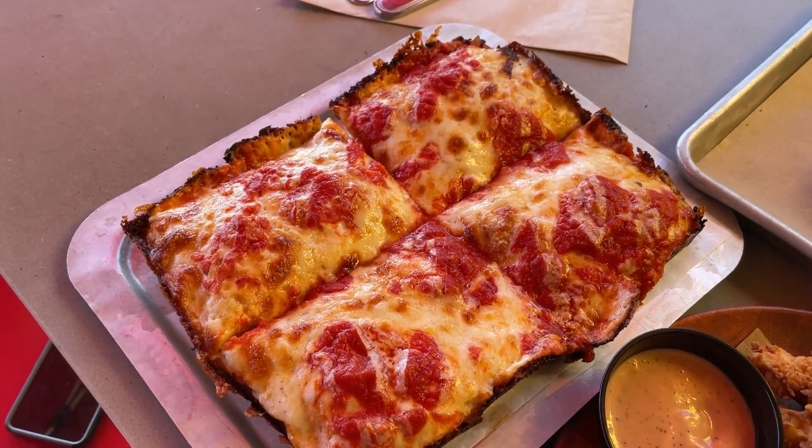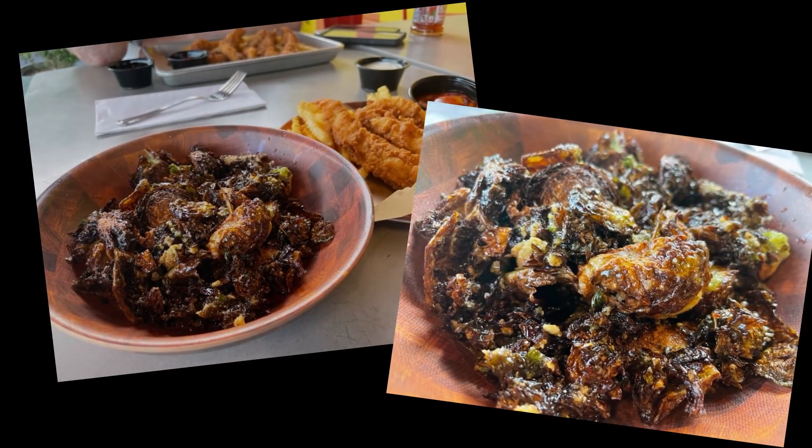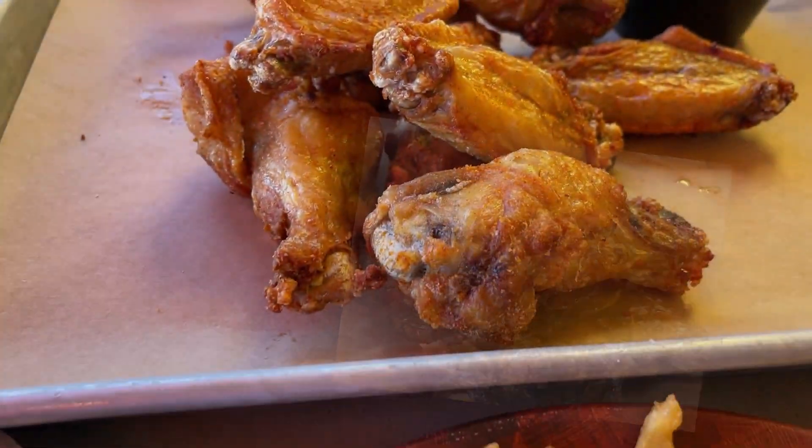For this visit, I had the crispy brussels sprouts, which they drizzle in hot honey, parmesan, and breadcrumbs. Surprisingly, a really good appetizer.